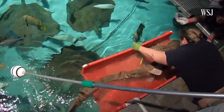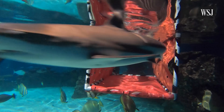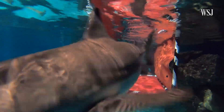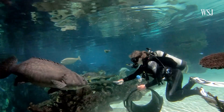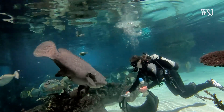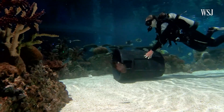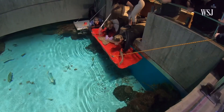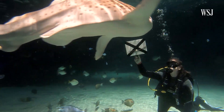Aquarists also use feeding sessions to train animals for routine health checks. Other animals that go through training sessions include the pack of black-tip reef sharks, Australian whiptail rays, Zoe the zebra shark, and Bertha the Queensland grouper. We use positive reinforcement training to help us do as many things with them as we can with as little stress as possible. The more stress an animal experiences, the more negative health ramifications that can have.